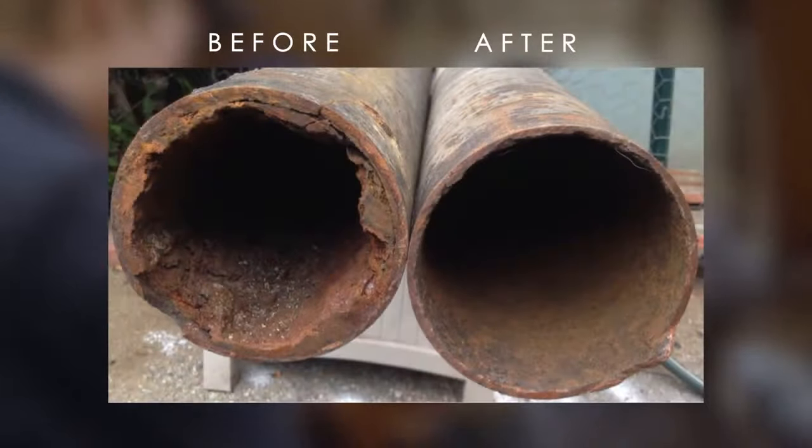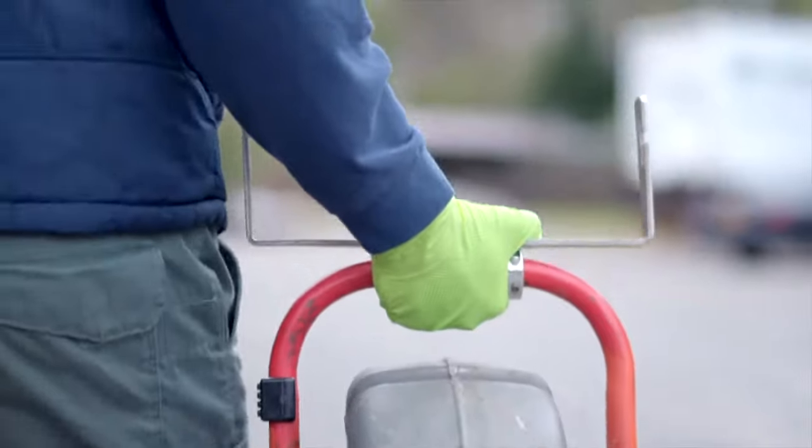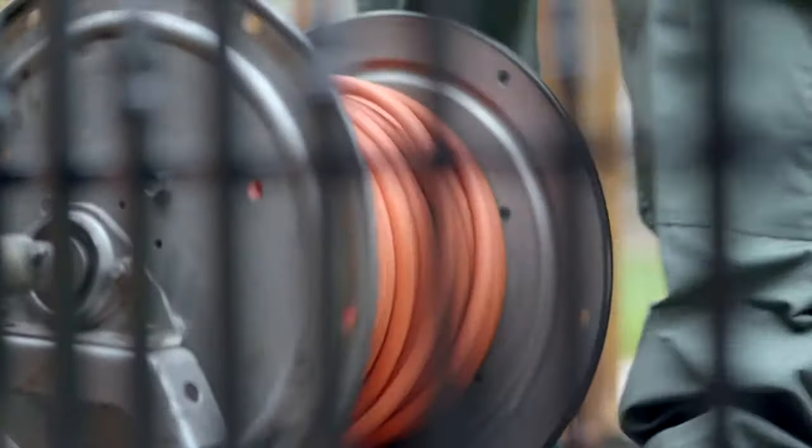The difference after our technicians leave your home is day and night. Now you can have peace of mind knowing that your sewer pipes are clean and sound after they have been descaled by those you trust.